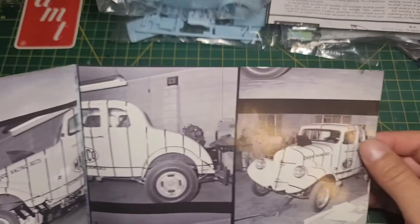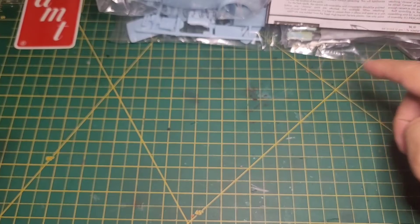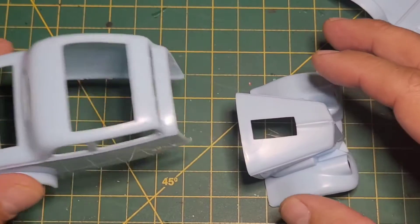This is a photo from before they chopped it — really neat.